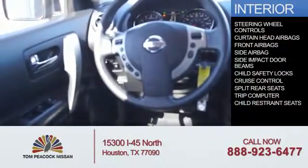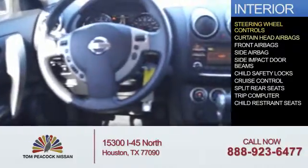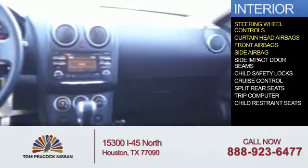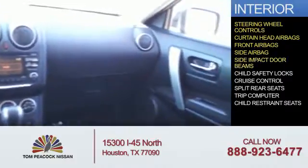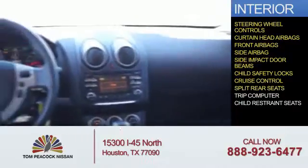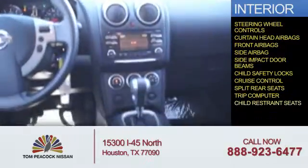Inside you'll find steering wheel controls, curtain head airbags, front airbags, side airbags, side impact door beams, child safety locks, cruise control, split rear seats, a trip computer, and child restraint seats.